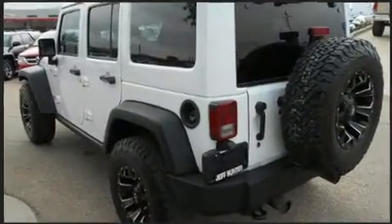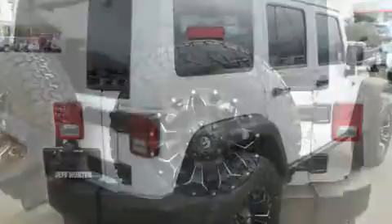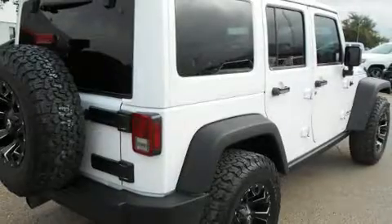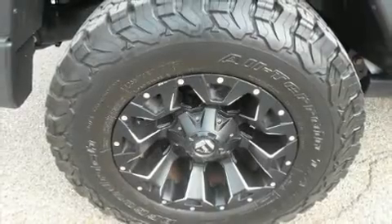Under the hood, you'll find a six-cylinder engine with more than 270 horsepower. For added security, dynamic stability control supplements the drivetrain. Four-wheel drive allows you to go places you've only imagined.